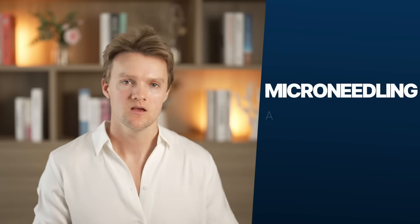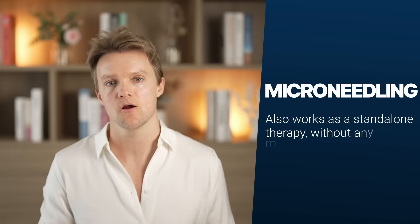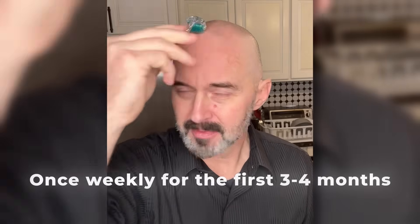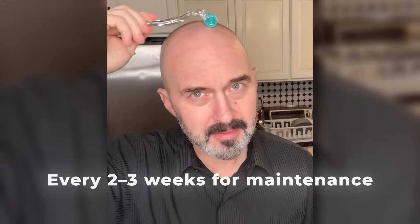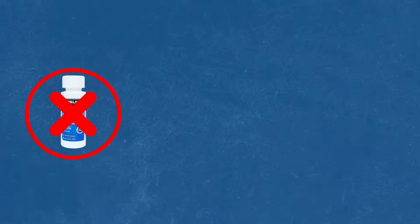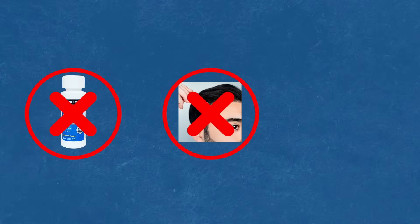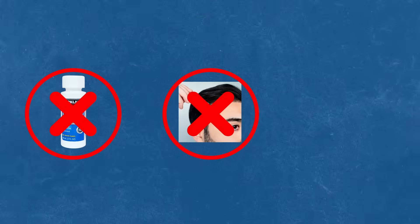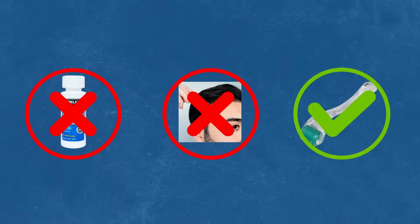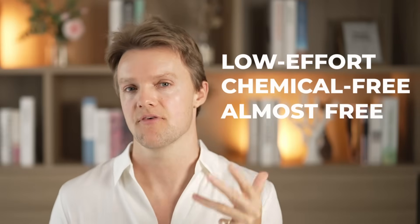What many guys with hair loss don't realize is that microneedling can also work as a standalone therapy without any minoxidil. The frequency is once weekly for the first three to four months, reducing to once every two to three weeks in the maintenance phase. So if you can't be bothered with the hassle of daily minoxidil, or if you just don't want to be putting chemicals on your head, microneedling is a good standalone option. It's low effort, chemical-free, and costs next to nothing.